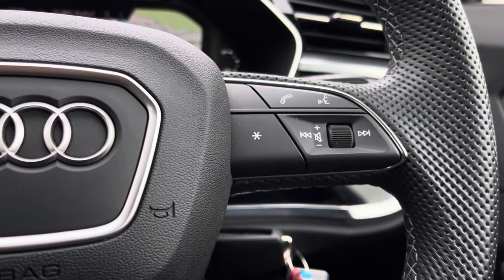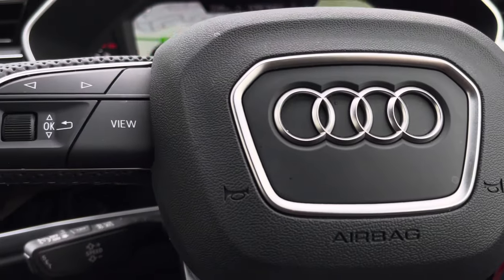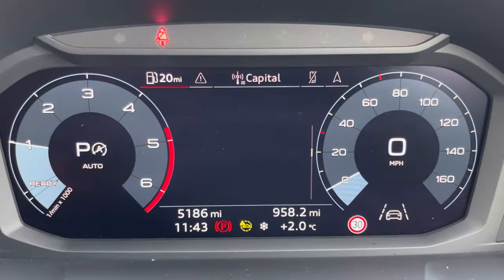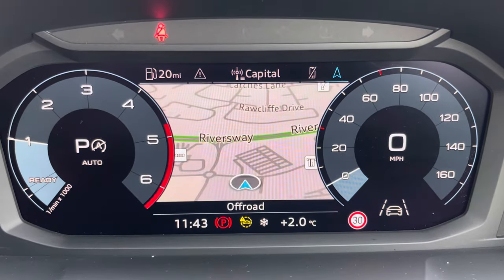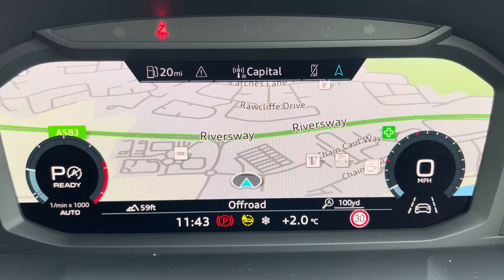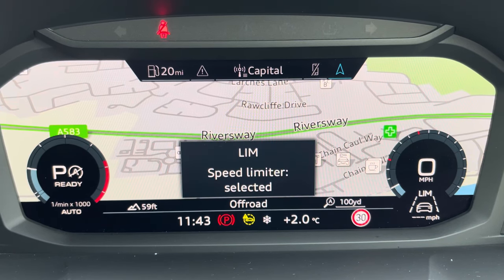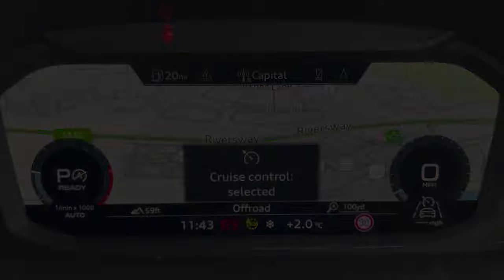The steering wheel offers various audio controls with the option to navigate around the virtual cockpit screen, including vital driving data, audio and telephone connection, and even a full-view display of the built-in navigation system. The cruise control and speed limiter features are also available to assist out on the open road.